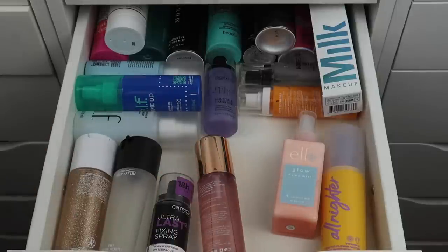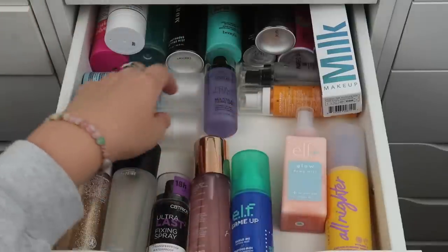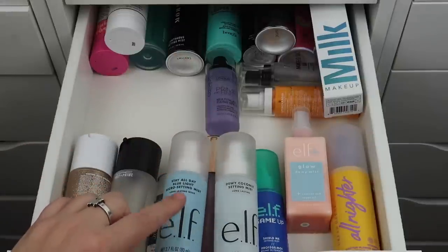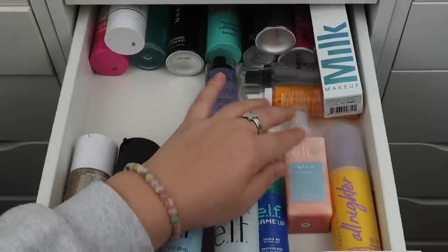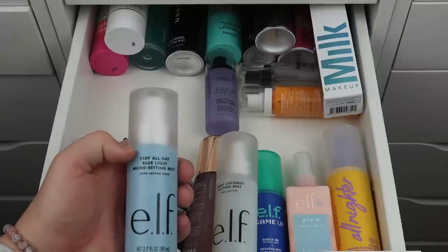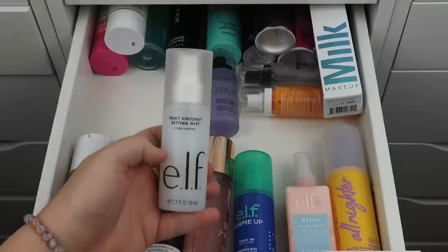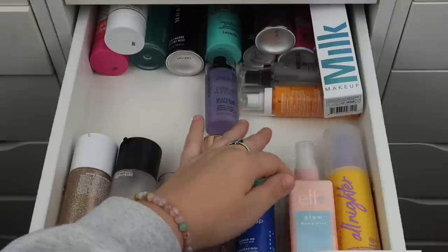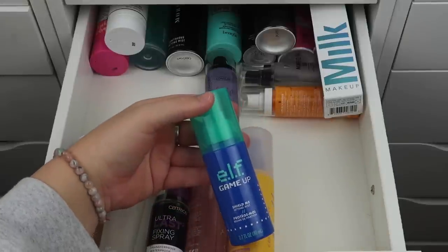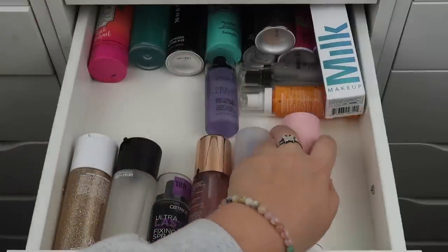I have quite a few Elf setting sprays: the Stay All Day Blue Light Micro Setting Mist, the Dewy Coconut Setting Mist, the Game Up Setting Mist, and the Glow Dewy Mist. I don't need all of these — I'll declutter the Stay All Day Blue Light one even though I want to keep it. I'm keeping the Dewy Coconut, the Glow Dewy Mist which is super glowy, and the Game Up one because I love video games.